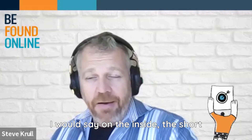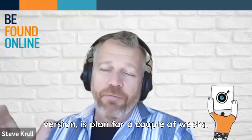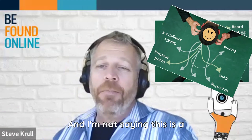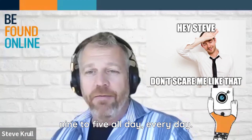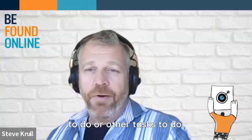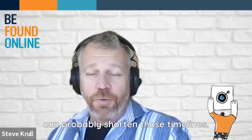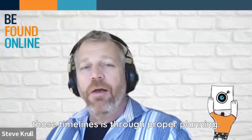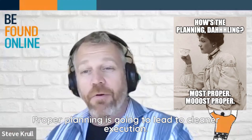It takes as long as you need to get it right. On the short side, plan for a couple of weeks. On the long side, plan for several weeks. I'm not saying this is a nine-to-five, all day every day — you have another job or other tasks to do, and this is not going to be number one. If it is number one, you can probably shorten those timelines, but only through proper planning. Proper planning is going to lead to cleaner execution.